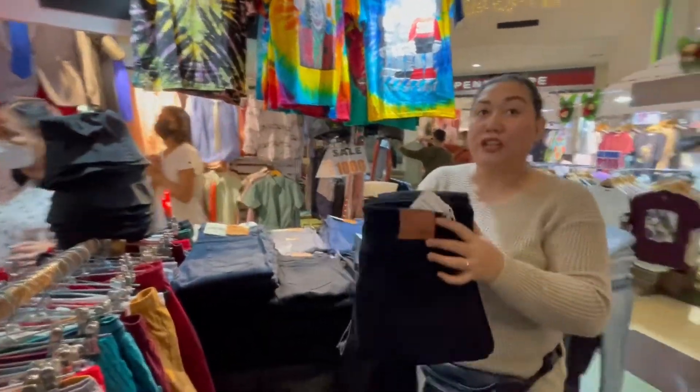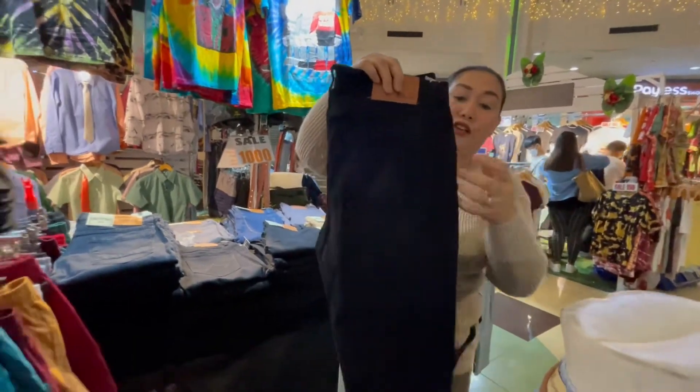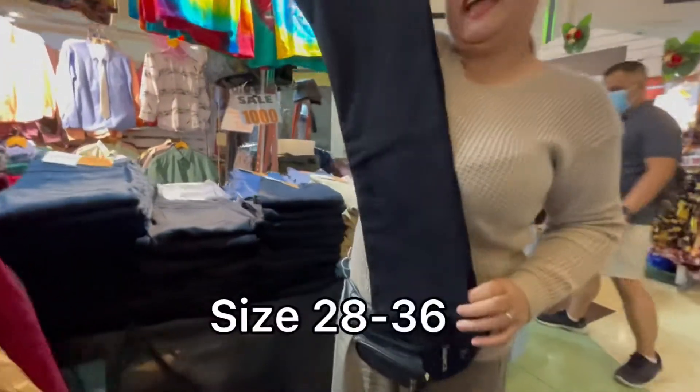We have also WS black skinny pants, stock number 2160. Skinny, 28 to 36.